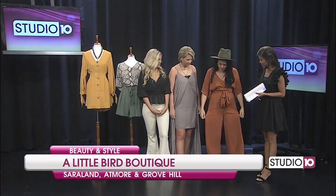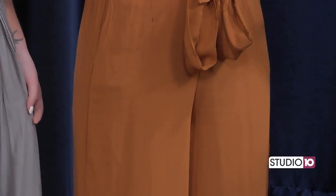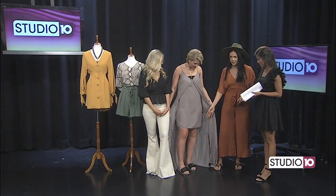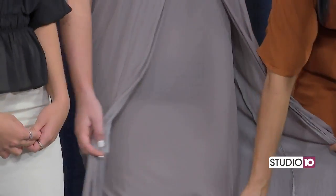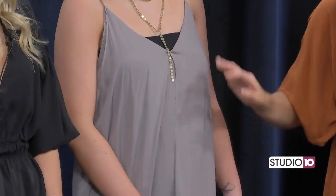I'm wearing a jumper — it's super comfortable. I just threw on a hat and some gold earrings. Reagan is wearing something more dressy; we just styled it down with flats this morning. It's just a cute dress with a high-low kind of cut.